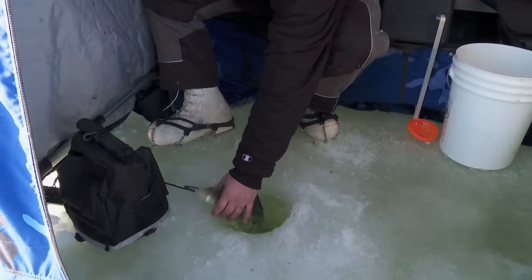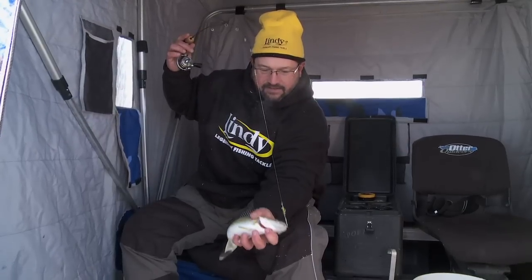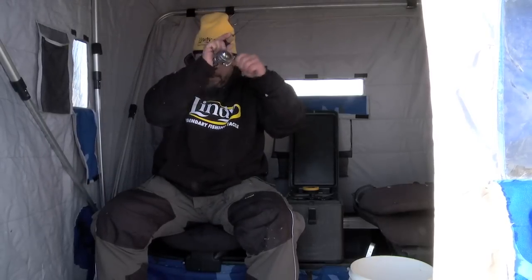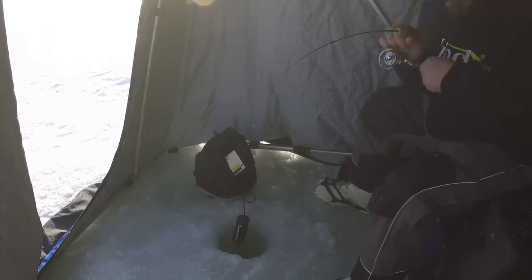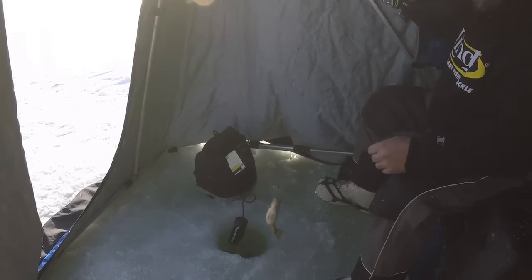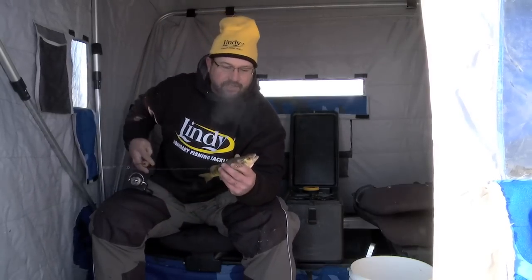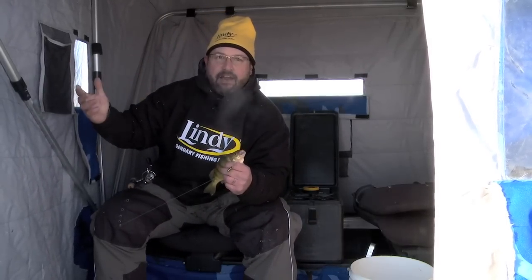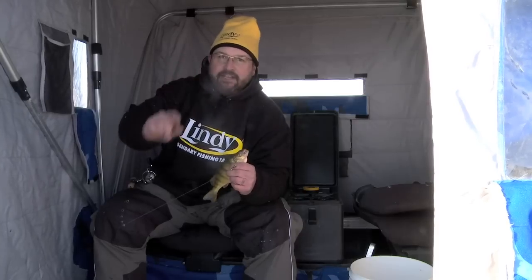A bonus walleye — that Perch Talker will catch anything! There's another one. It's just been one after another — early ice Devils Lake perch. Guys, pick up some Perch Talkers and get out to Devils Lake while the bite's hot. I'm Jason Feldner, we'll see you next week on Fish Ed.